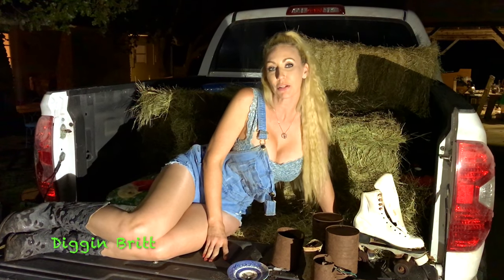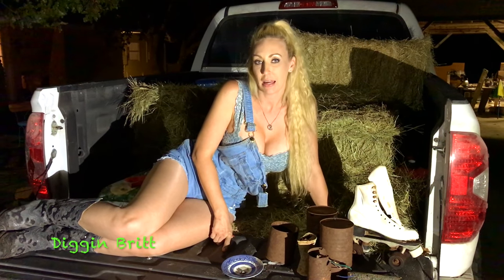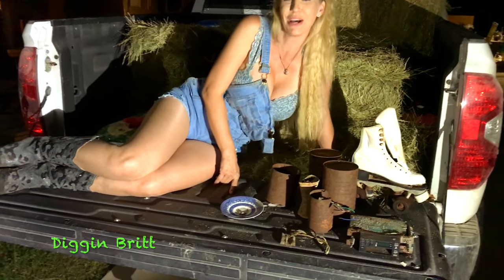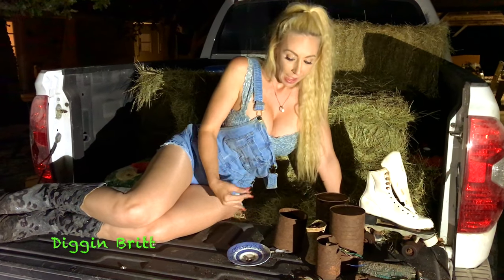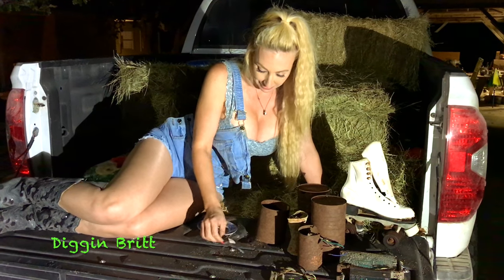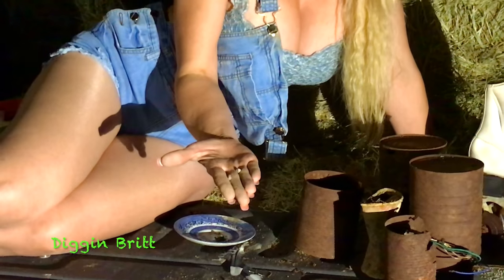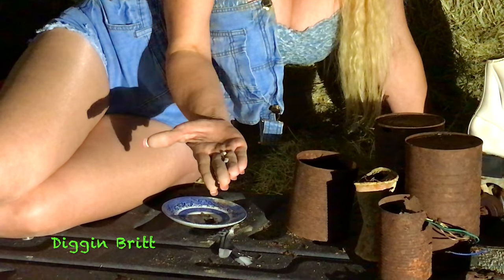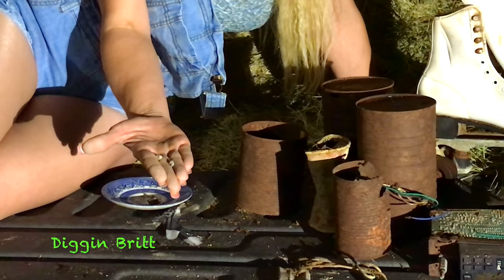Hey y'all! Went to a beautiful little creek today that I pass by every single day and I've always wanted to dig around but never got to. We got to do that today and it was super fun. We found some bullets - I think one is a bullet and one possibly is a pellet. I haven't cleaned anything up yet and my hands are filthy dirty, so sorry.